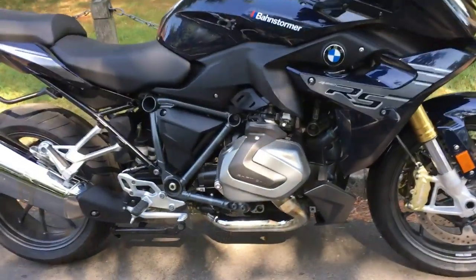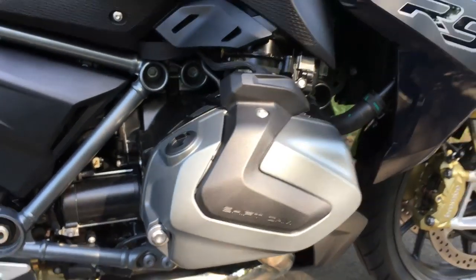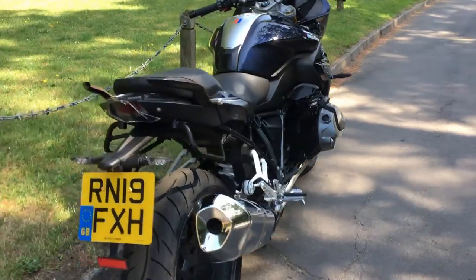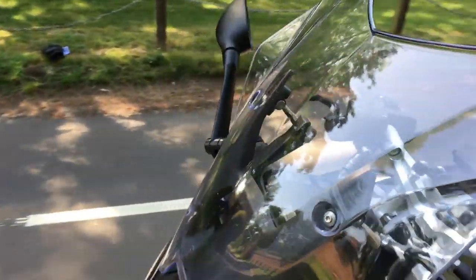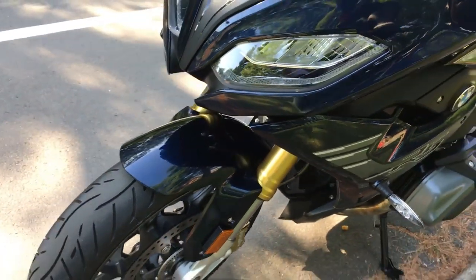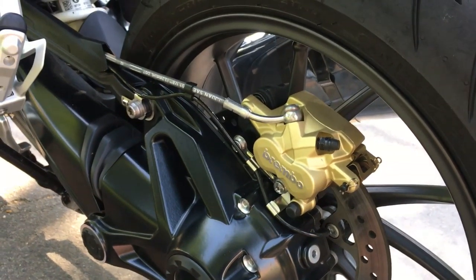Let's start with that engine. The Boxer Twin with shift cam — 1254cc horizontally opposed engine, puts out 136bhp or 100kW at 7,750rpm. Exactly the same engine as in the RT and GS with the same 143Nm of torque at 6,250rpm. The brakes on here at the front are 320mm discs with Brembo badged four-pot calipers — not the Hayes ones seen on some other recent BMWs. They work really beautifully. And at the back we've got a two-pot single disc, also Brembo. And of course you've got the shaft drive on this, which is obviously worth mentioning.